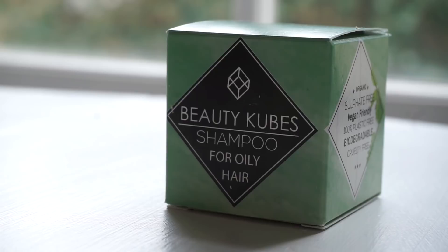I think there's going to be a bit of a craze around Beauty Cubes — they're just so good. I should also say they are sulfate-free, vegan-friendly, 100% plastic-free, biodegradable, cruelty-free, and they use a lot of organic ingredients as well. So if you're looking for a plastic-free alternative to shampoo and shampoo bars haven't quite cut the mustard for you, then I would definitely recommend giving Beauty Cubes a go.